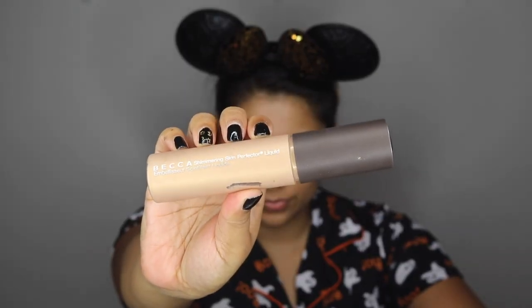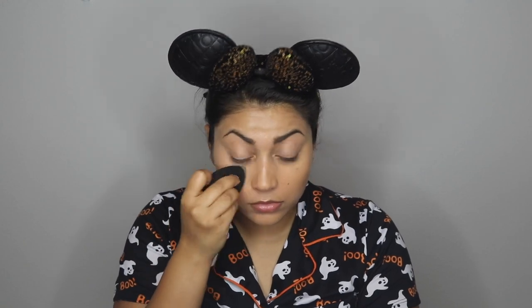I wanted this look to be very glowy, so I'm starting off with a base of the Becca Shimmering Skin Perfecter — the liquid version in the shade Champagne Pop — mainly in the areas where I'd typically apply highlighter. Now I'm going in with my foundation, the Hello Fresh Oxygen Wow Benefit foundation, using a dense brush first to really push it in and fill pores, then a makeup sponge to smooth out the brush lines.